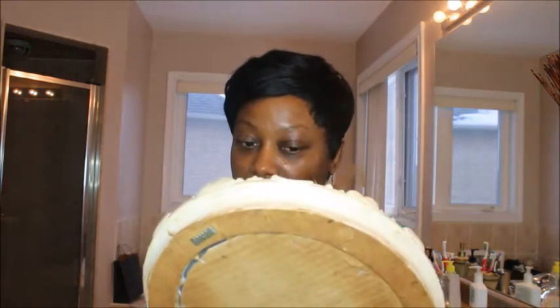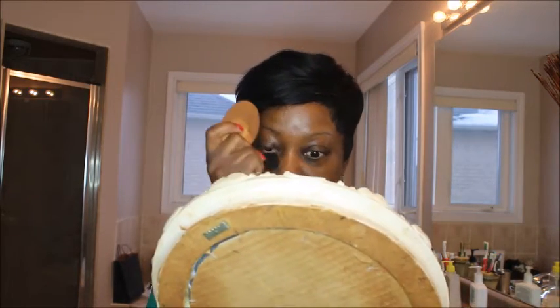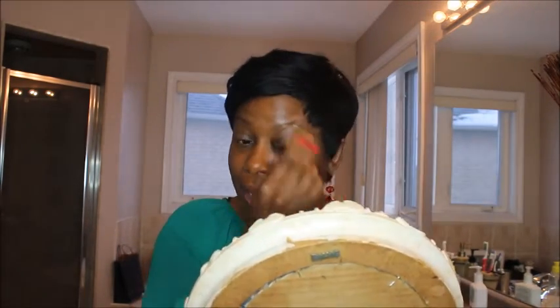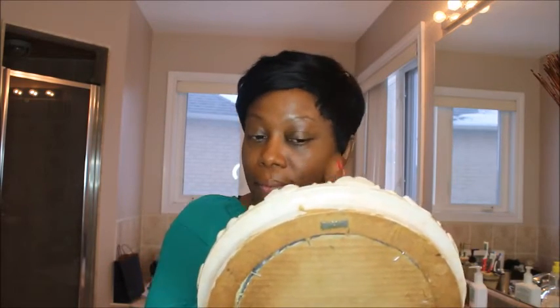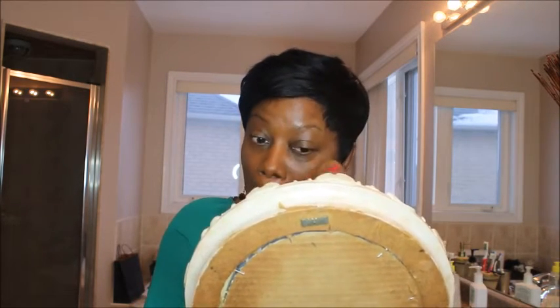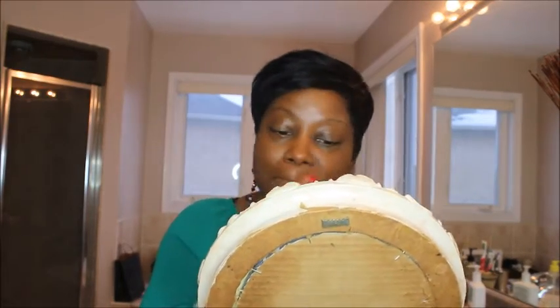I put on a concealer to cover up the dark areas and blend it in. As you notice, I don't go around my brow area because I'm supposed to do my brows first, then the foundation after. Then I'm going to do my brows.